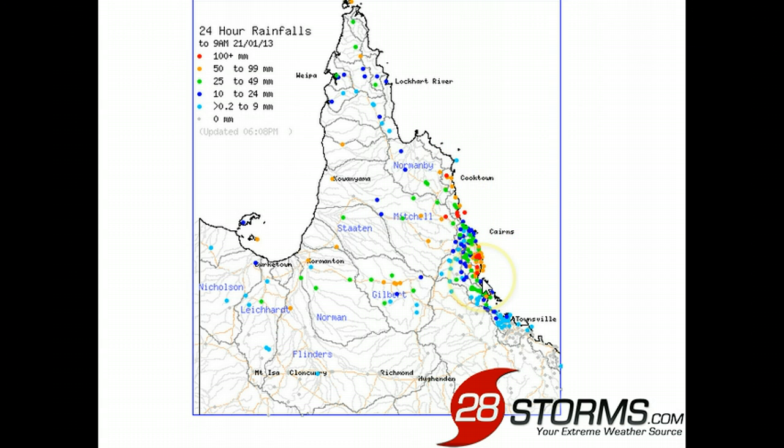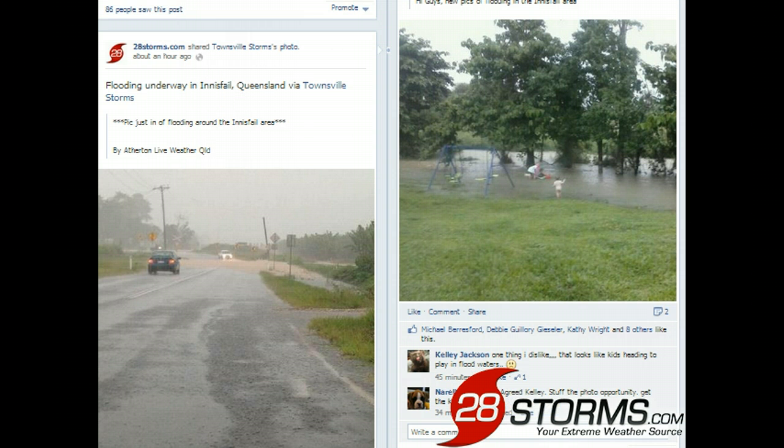We've already seen rainfall totals nearing 200 mm within just the past 24 hours in some of these areas shaded in red to the north of Townsville. In addition to the rainfall totals, we are already seeing pictures and reports of significant flooding and the closure of roadways, especially across the Innisfail region.